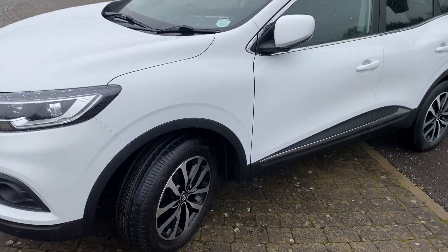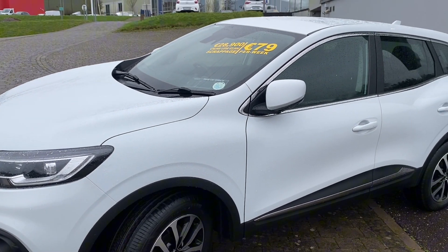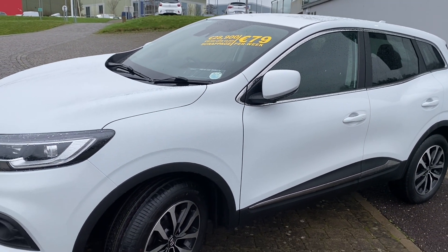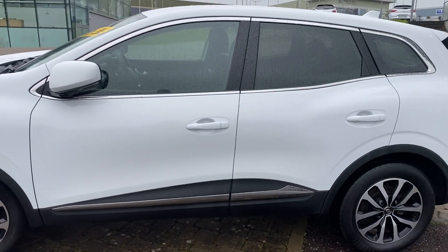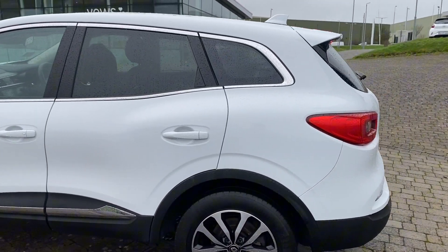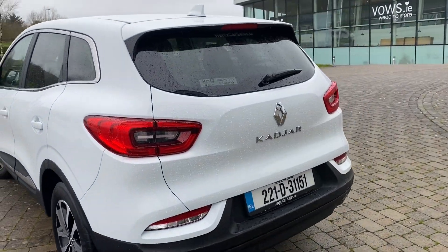Coming over to the side, we have our diamond cut alloy wheels as well as our electric mirrors and our rear privacy glass in the back. Of course, all cars here at Hertz come with the remainder of your manufacturer's warranty — in this case with Renault — and they all come equipped with a full service history, and we maintain full traceability on all of our vehicles.